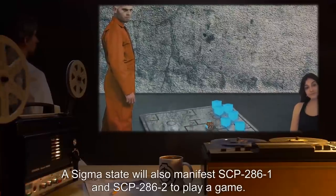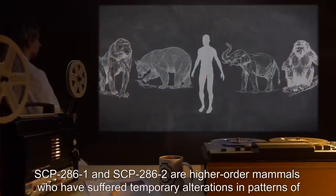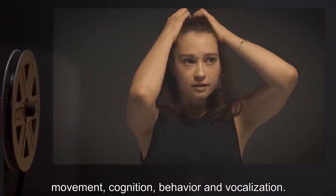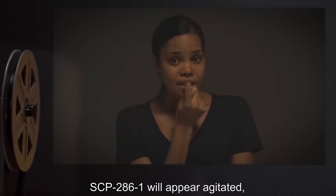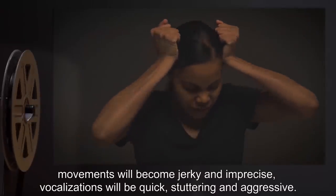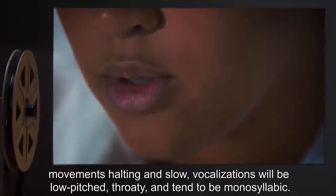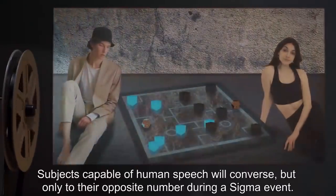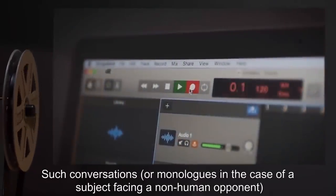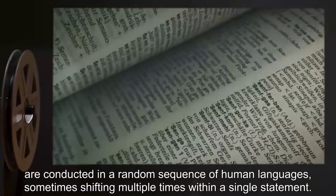A sigma state will also manifest SCP-286-1 and SCP-286-2 to play a game. SCP-286-1 and SCP-286-2 are higher order mammals who have suffered temporary alterations in patterns of movement, cognition, behavior, and vocalization. SCP-286-1 will appear agitated: movements will become jerky and imprecise; vocalizations will be quick, stuttering, and aggressive. SCP-286-2 will appear sluggish: movements halting and slow; vocalizations low-pitched, throaty, and tending to be monosyllabic. Subjects capable of human speech will converse, but only with their opposite number during a sigma event. Such conversations are conducted in a random sequence of human languages, sometimes shifting multiple times within a single statement. Only 45% of the recorded conversations between SCP-286-1 and SCP-286-2 have been successfully translated to date.